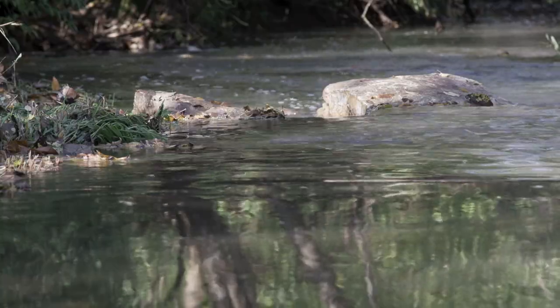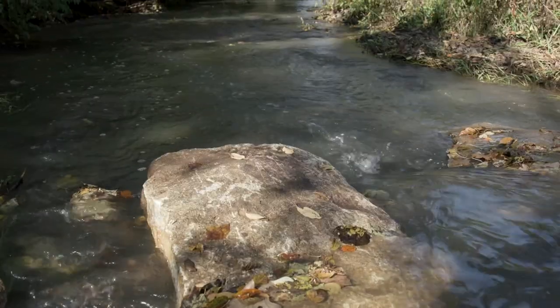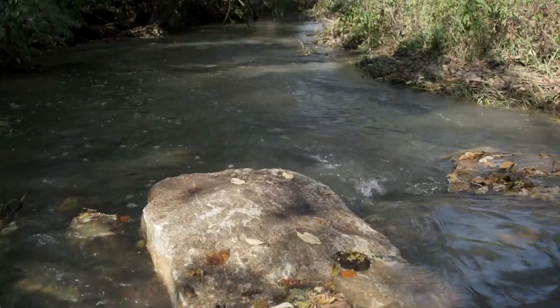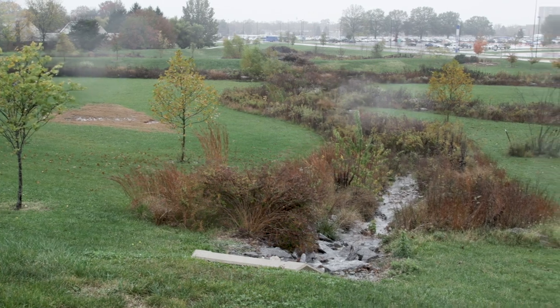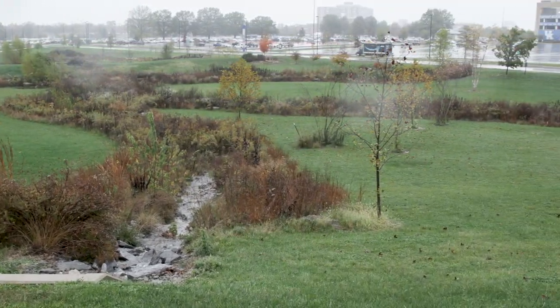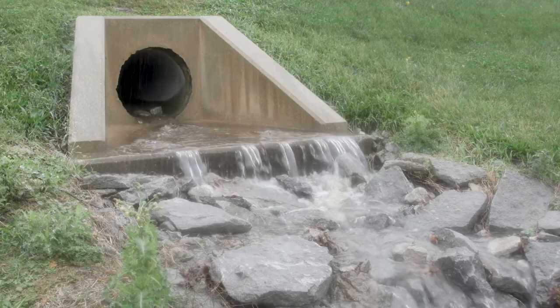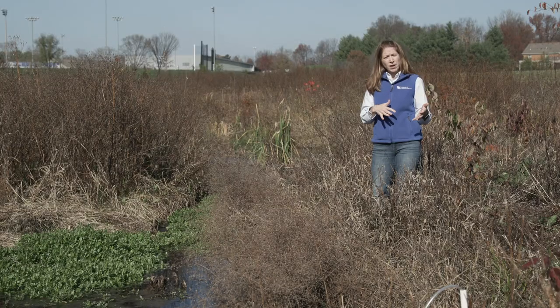In Kentucky we have over 90,000 miles of streams and rivers, and water resources are truly important here — something we should all take responsibility for. As watershed professionals on campus, we've looked around and tried to determine what are some best management practices we can do to protect our water resources, such as stormwater retention basins and riparian buffers.